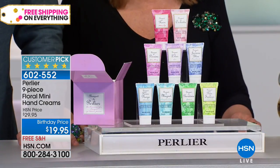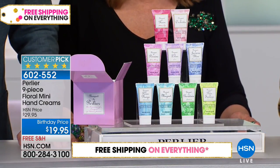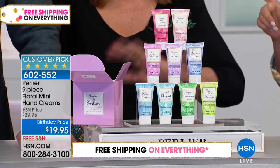This is when you want to try this. We haven't seen $19 for a nine-piece hand cream set in five or six years — we've never seen $19. The lowest we've ever done is $21.